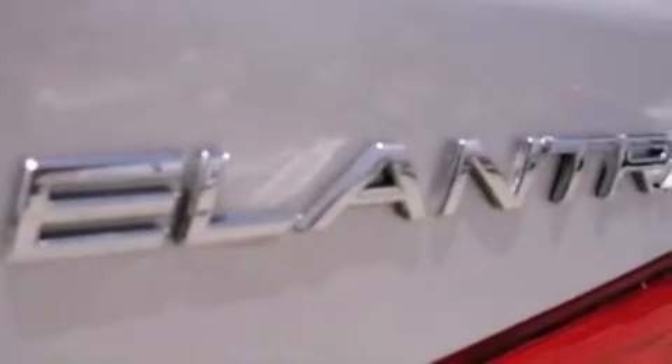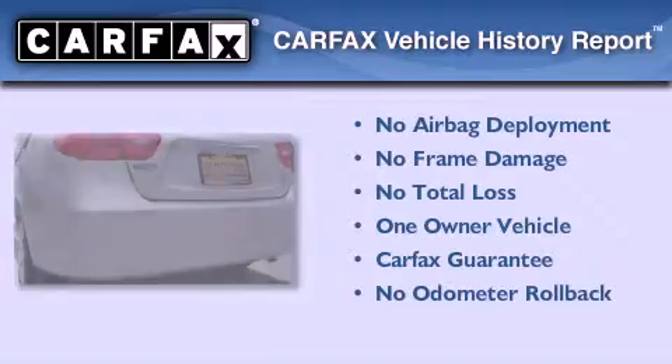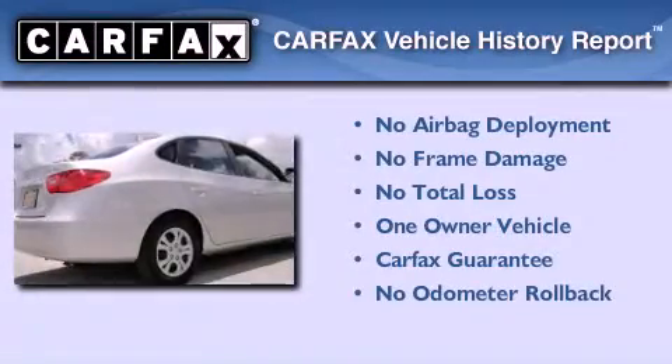With an EPA estimated rating of 34 miles per gallon on the highway, this vehicle pays off in the long run. This Hyundai has had only one owner and it qualifies for the Carfax buyback guarantee.